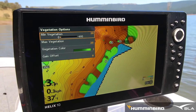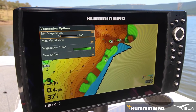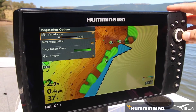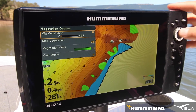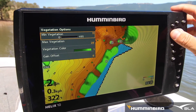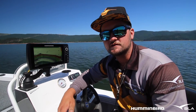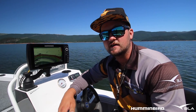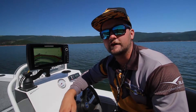Remember, you can adjust how thick of vegetation you want displayed on your screen by adjusting the sensitivity in the vegetation options menu, which will display more or less vegetation. For more information on any Humminbird units or updates, check out the Humminbird Australia and New Zealand Facebook page or the website hummingbird.com.au.